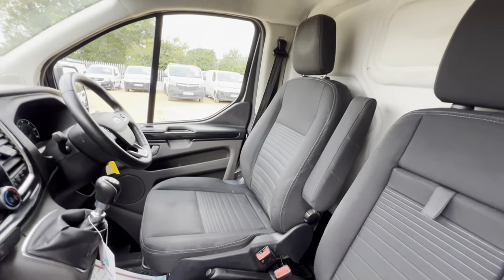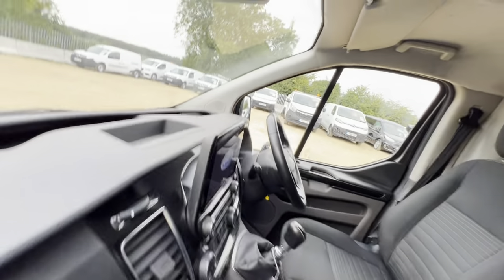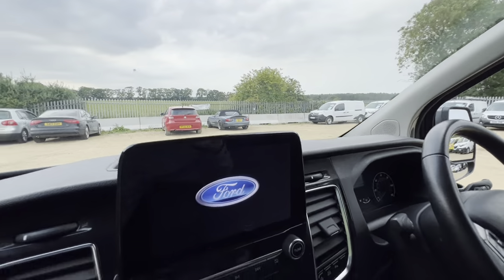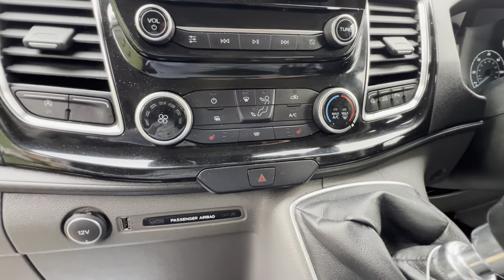Nice interior seats with no signs of fraying on the driver's side. Here we have our onboard entertainment system as well as our air conditioning unit.